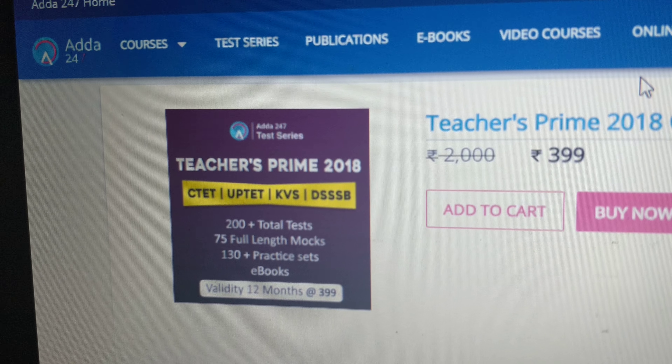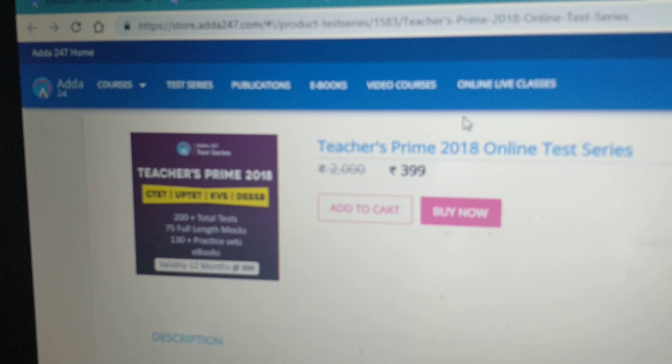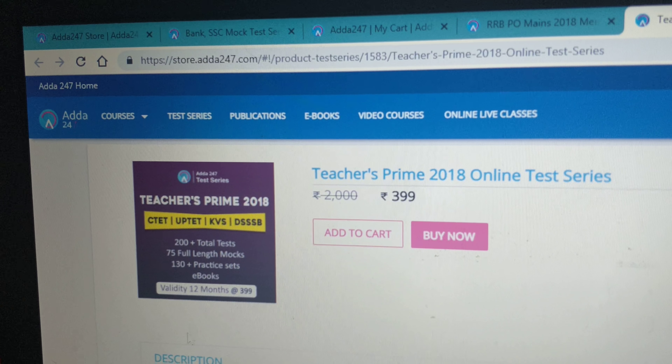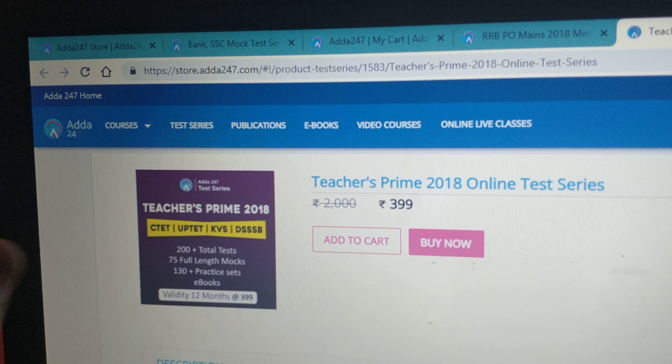For all those aspirants — your friends, brothers, sisters, siblings — who are preparing for teaching exams, we will offer the Teachers Prime at just $3.99 with 12 months validity, which gives you all 200 tests.